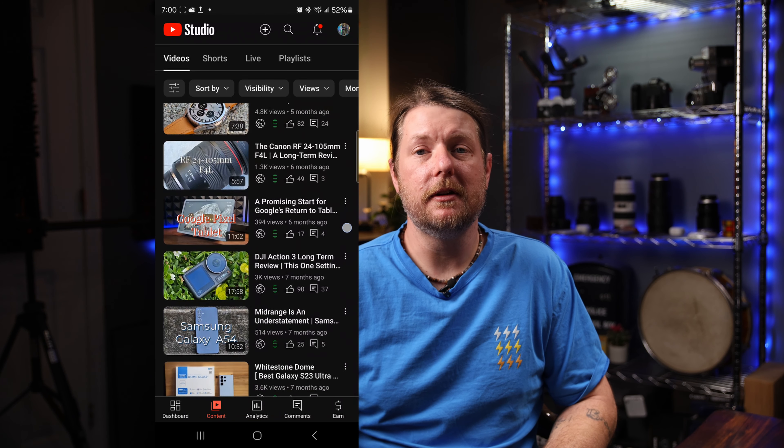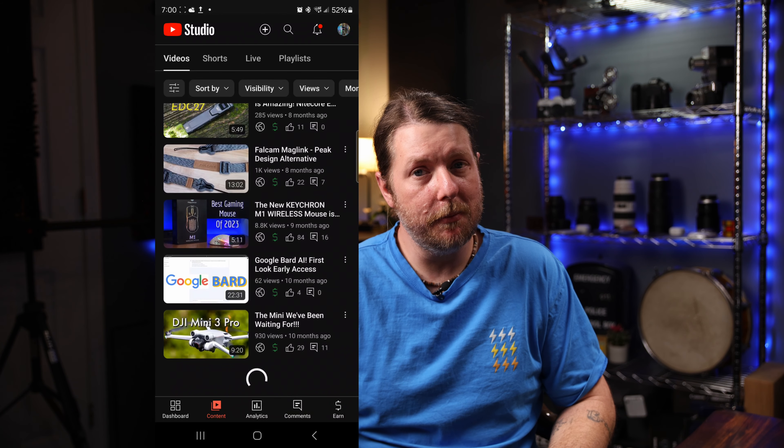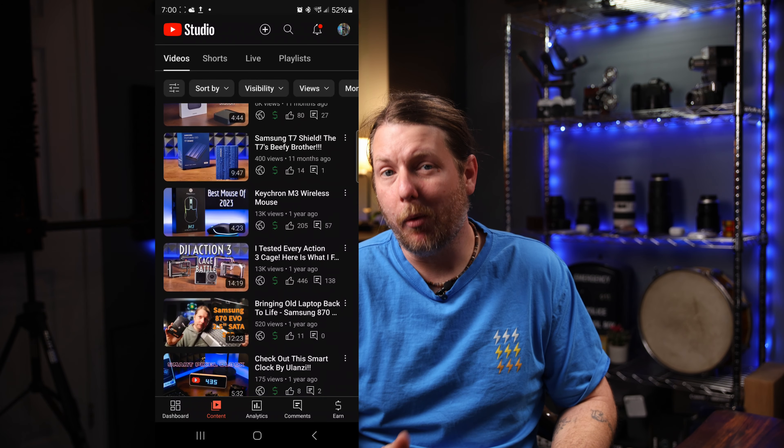So when I heard that they were ditching the 10 times 10 megapixel for a 5 times 50 megapixel, I was like let's go! And you can even use it in portrait mode — definitely a step in the right direction.